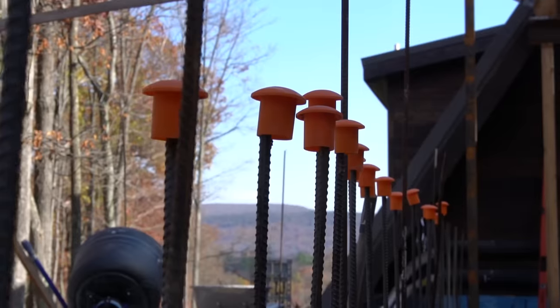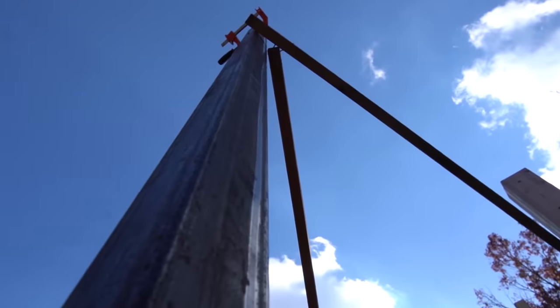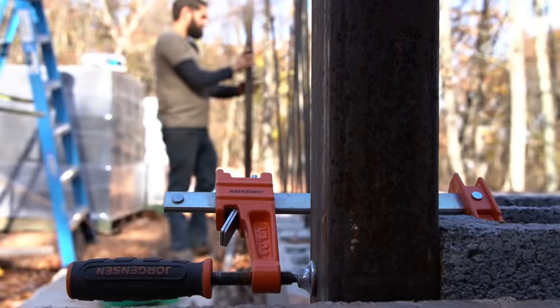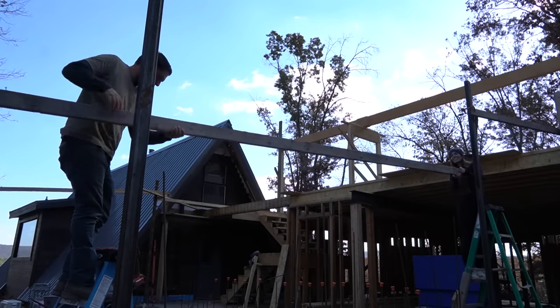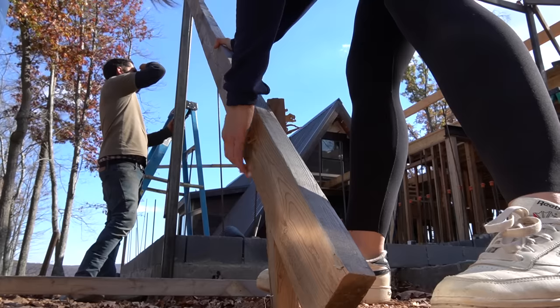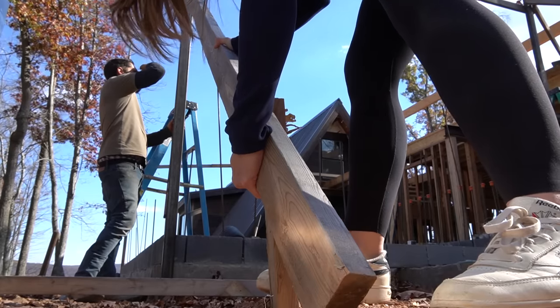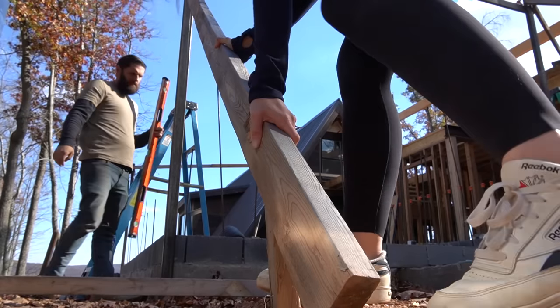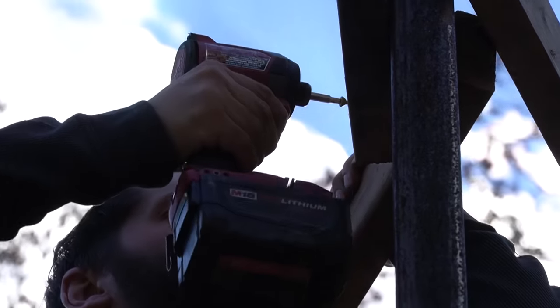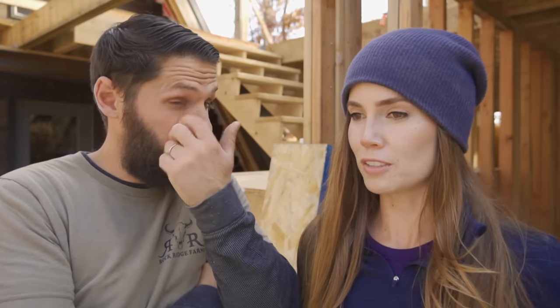We spent last night and this morning doing all of the prep work to get ourselves into a position where we can successfully lay block today and get this safe room built. We went through and got all of the story poles up and plumb, cleaned up the entire workspace, and I think we are mentally ready to tackle this daunting task.